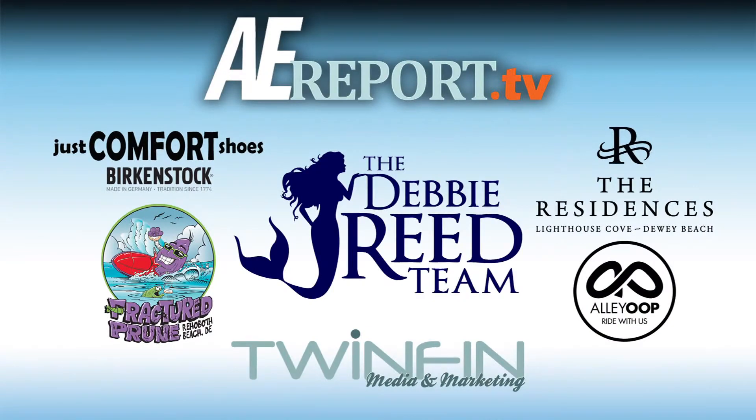The Arts and Entertainment Report is brought to you by the Debbie Reed Team, Just Comfort Shoes, Fractured Prune Rehoboth, the Residences of Lighthouse Cove, and LA Oop Skim Camp.